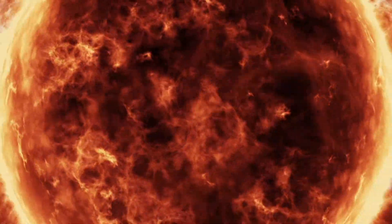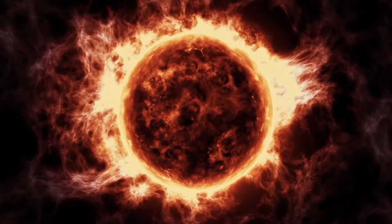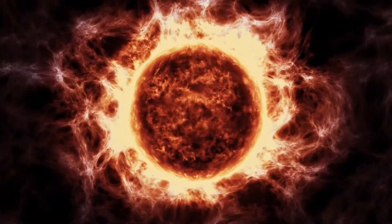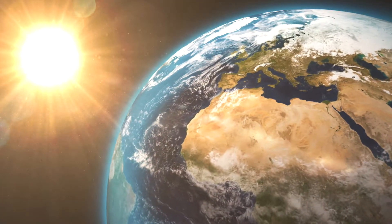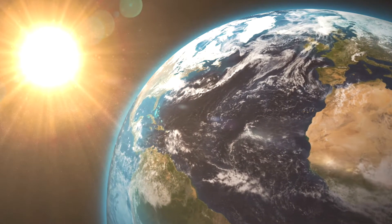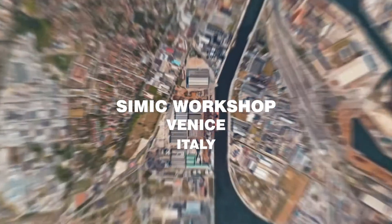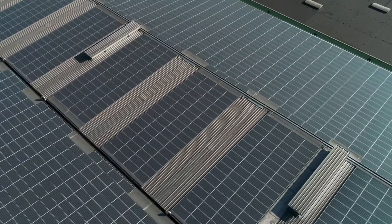In the core of the Sun, every second 600 million tons of hydrogen are transformed into 595,500,000 tons of helium, plus an extraordinary amount of power equal to 5 million years of total energy production by mankind on Earth. We are now pushing mankind's technology to reproduce such an extraordinary fusion reaction inside a machine.